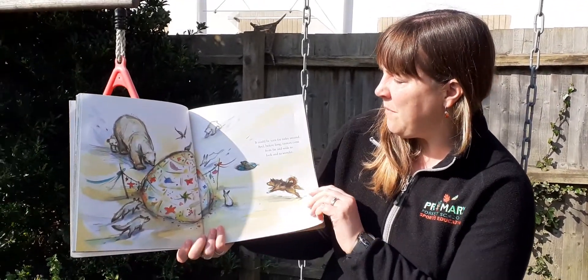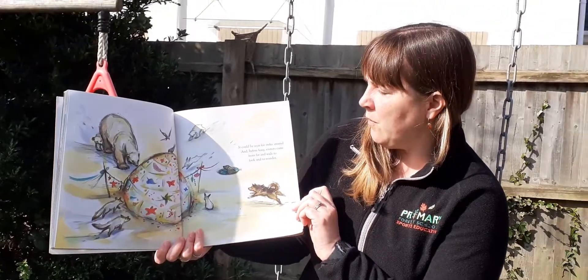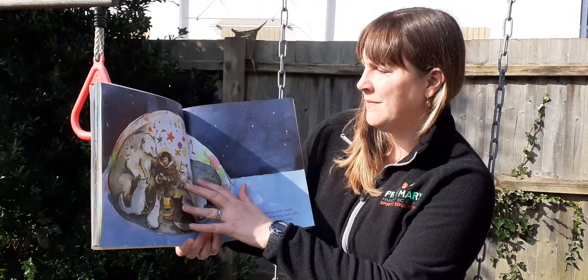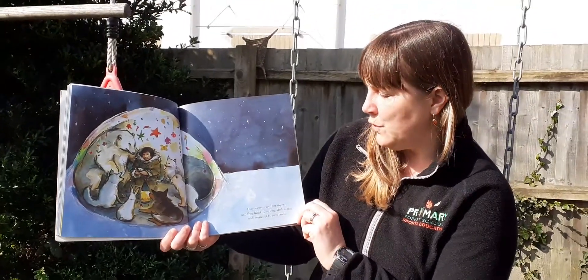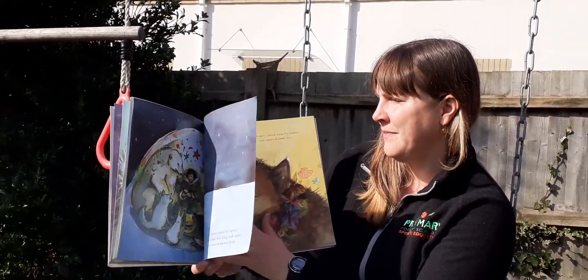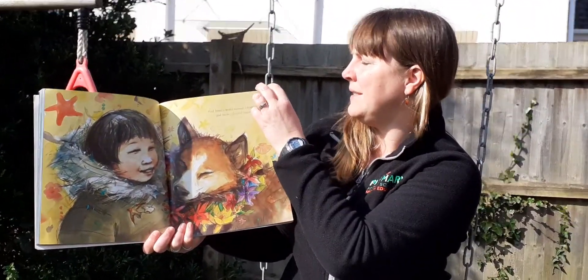It could be seen for miles around, and before long, visitors came from far and wide to look and to wonder. They always stayed for supper, and they filled those long, dark nights with stories of faraway lands. And Immy's world seemed a brighter and more colourful place.